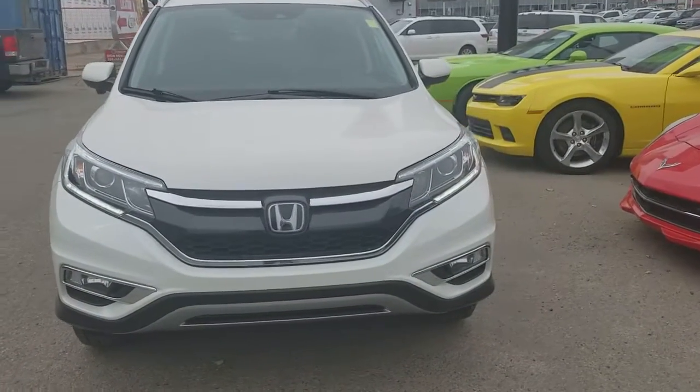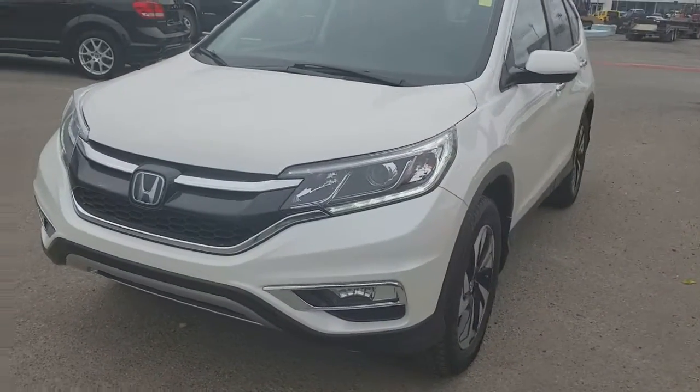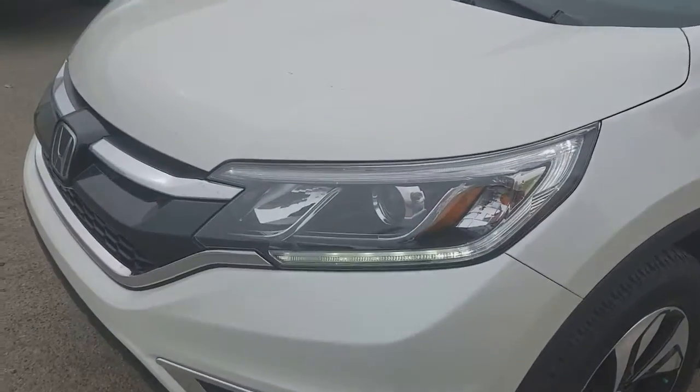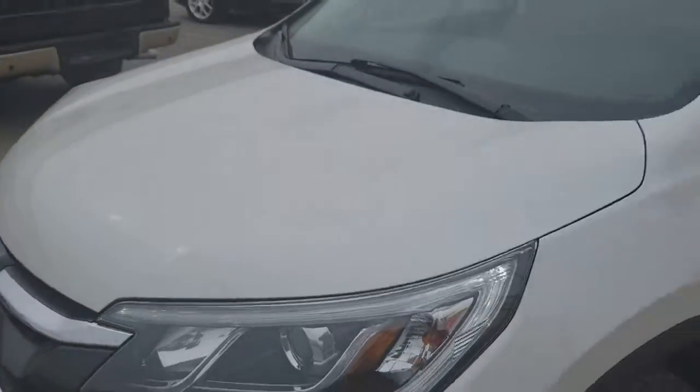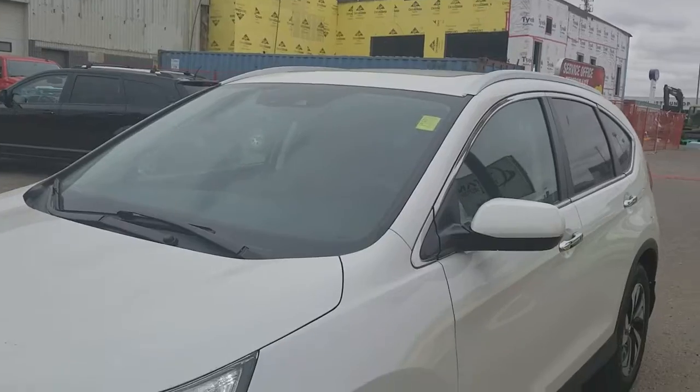I know pictures do not do this vehicle justice. As I mentioned, it is very well equipped with the four-cylinder six-speed all-wheel drive. On the front it does have the nice wrap lights as well as the clear film on the front, which will help with protecting the vehicle. The windshield is in excellent condition — there's no chips, cracks, or stone chips, anything like that.